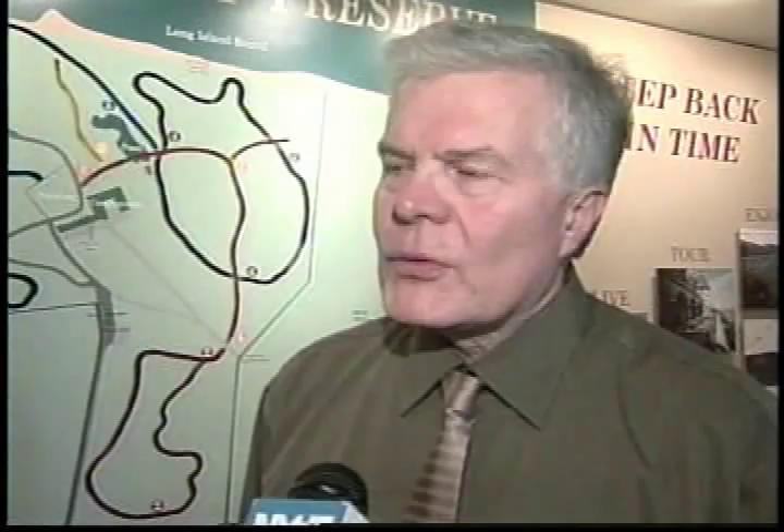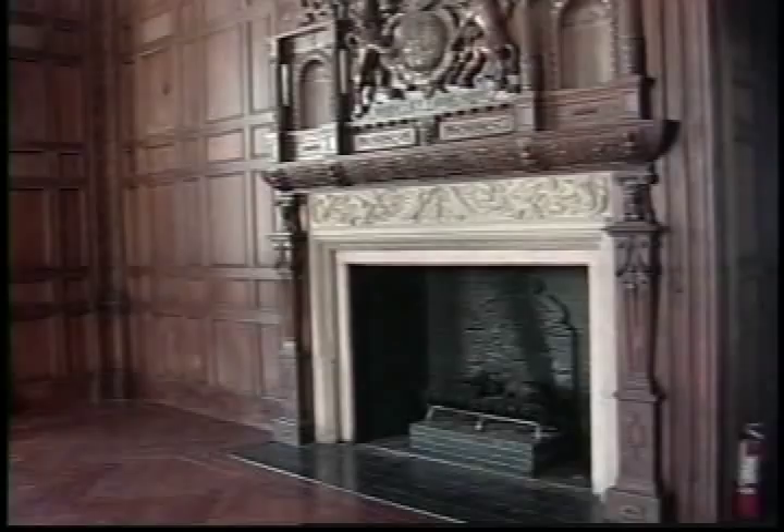We have about six miles of trails that meander through the woods. We have 216 acres overlooking Long Island Sound, and about a half mile of beachfront that you can walk and explore. As more and more of Long Island's older homes give way to development, Sands Point Preserve remains an exceptional opportunity for Long Islanders to get an up-close look at the scope and scale of what private residences were once like on Nassau County's North Shore.